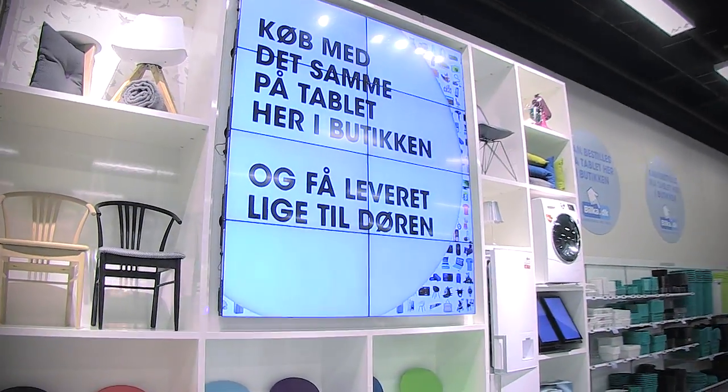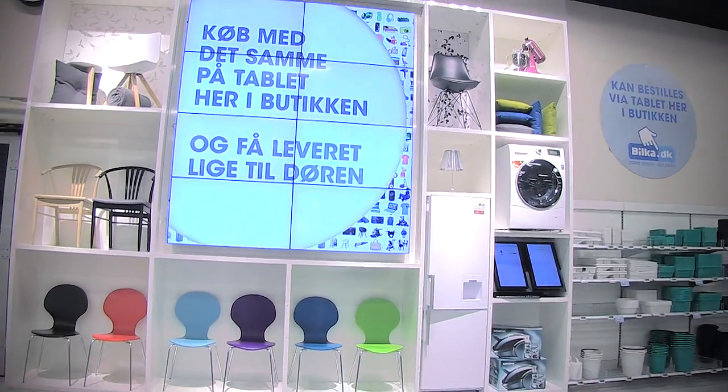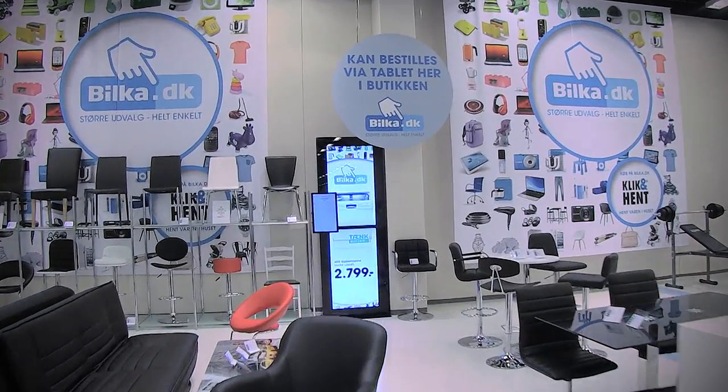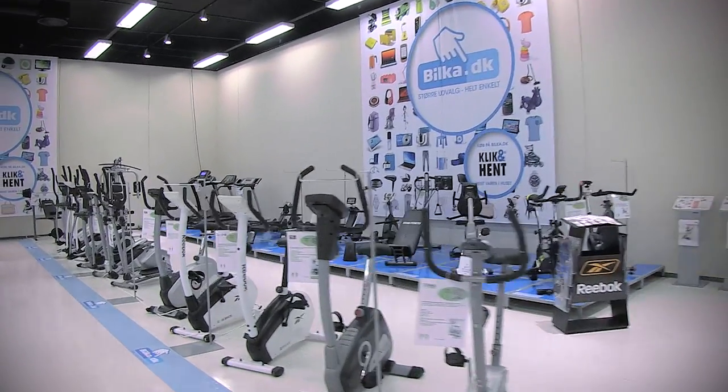Pilka.dk is a big part of Pilka Vila. Instead of having all items on display, we have made a video wall for displaying some of the items you can buy on Pilka.dk. We also have a showroom for furniture, white goods and fitness equipment you can buy on Pilka.dk.